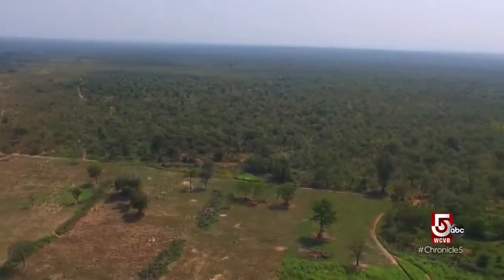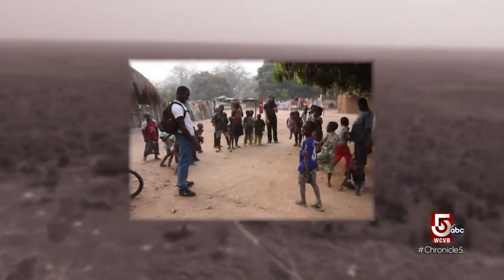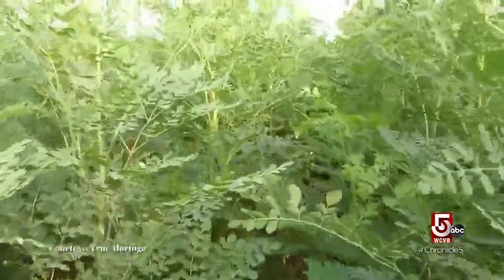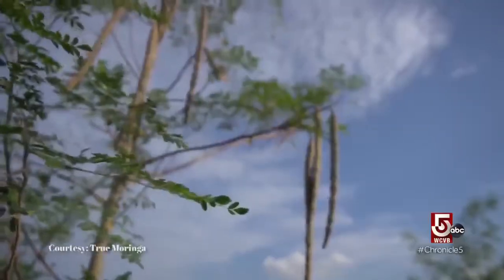He did. He interned for NASA, but then returned to Ghana for a visit, and everything changed. He got to see rural poverty for the first time, and started to ask himself: if aerospace engineers can help put a man on the moon, then what could he do to help put more food on the table for these families? The answer he found was already growing in his native home — the Moringa Tree.